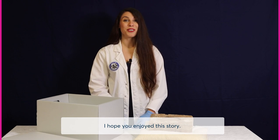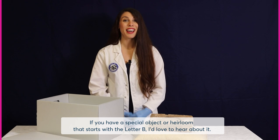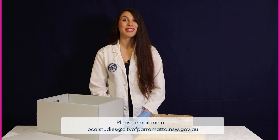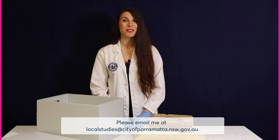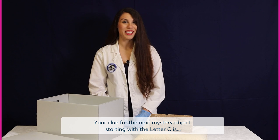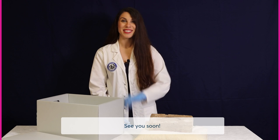I hope you enjoyed this story. If you have a special object or heirloom that starts with the letter B, I'd love to hear it. Please email me at localstudies@cityofparramatta.nsw.gov.au. Your clue for the next mystery object starting with the letter C is: a penny for your thoughts. See you soon.